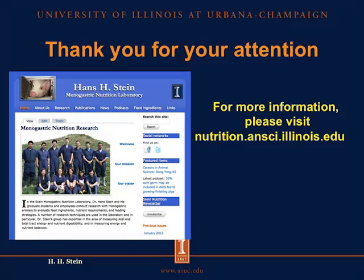Thank you for your attention. If you're interested in more information about this issue, please visit our website at nutrition.ansi.illinois.edu. All our publications are posted on this website. There is also a free newsletter that anyone can sign up for, as well as podcasts and many other resources.